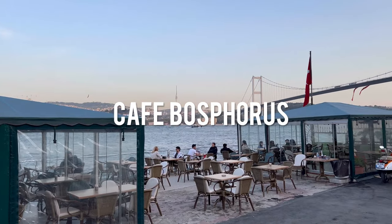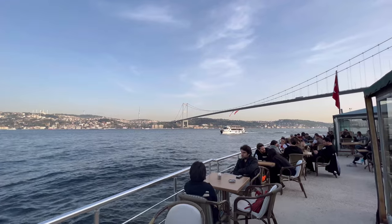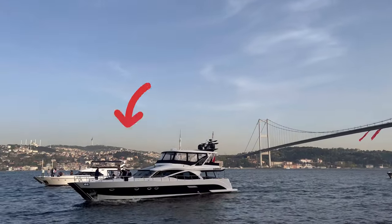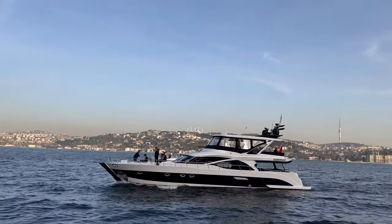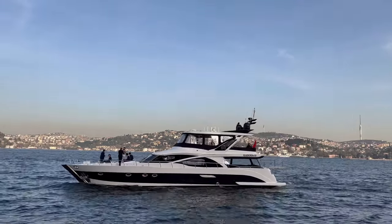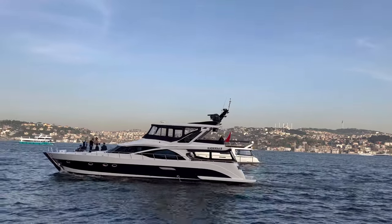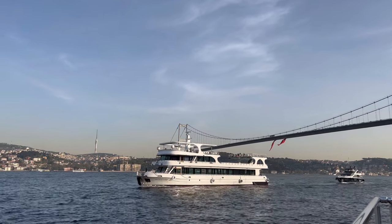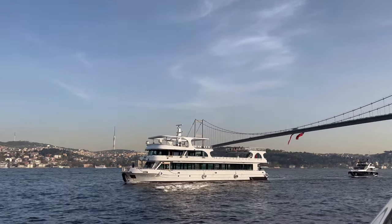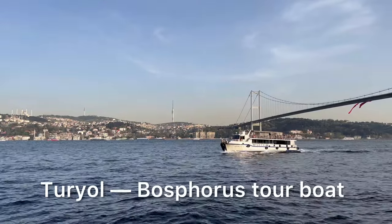Then we went along the Bosphorus and found this nice little cafe just by chance. We drank chai there and saw a lot of ships passing by with people having parties on board. There were bigger boats as well, and if you see a boat named Turiel, you can also join — the tickets are quite reasonably priced.